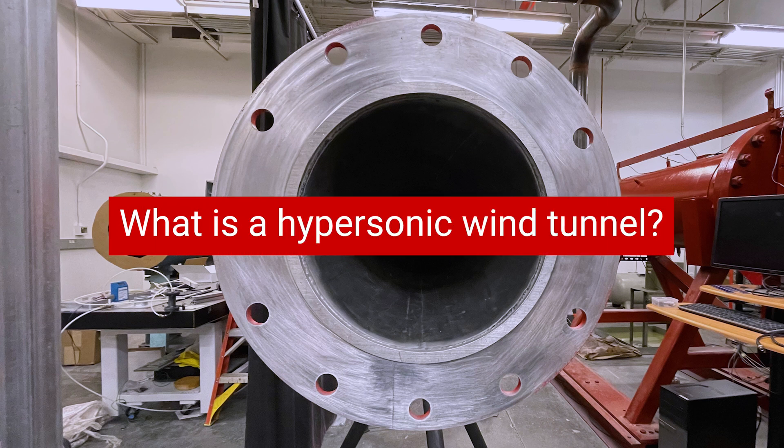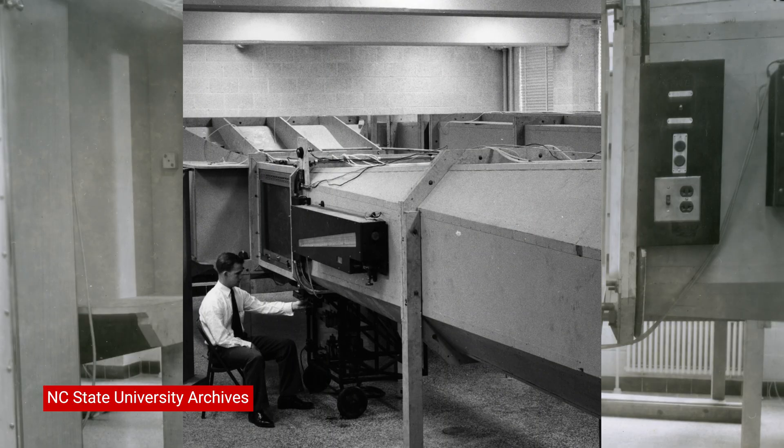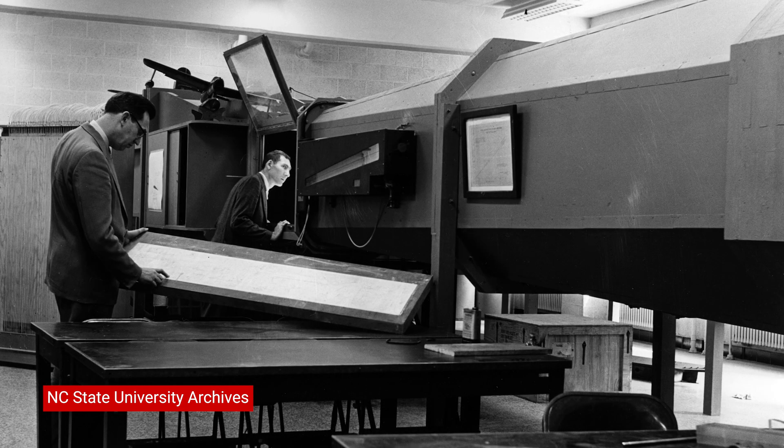What is a hypersonic wind tunnel? A wind tunnel is a passage through which we flow a gaseous medium, which is typically air, and these wind tunnels have been in existence starting from the 1920s. The air that is flown in could be of any velocity, starting from very low all the way to very high. These are characterized in terms of speed in relation to the speed of sound, and the hypersonic wind tunnel is when the air speed exceeds the speed of sound by several factors, typically five or more.